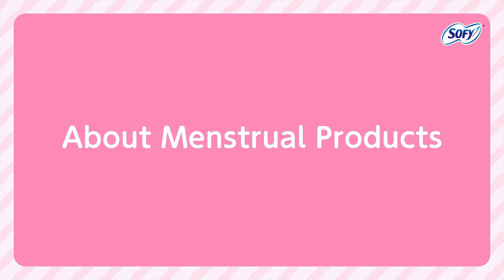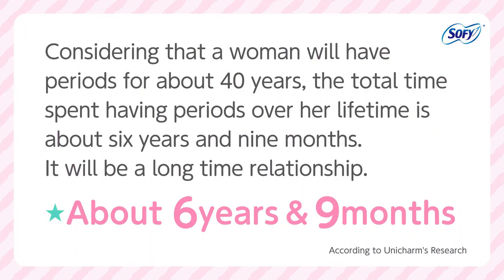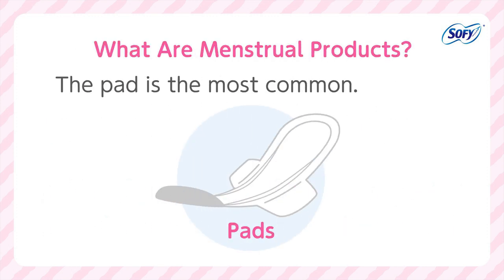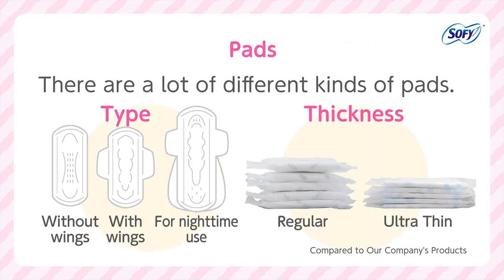About menstrual products. Considering that a woman will have periods for about 40 years, the total time spent having periods over her lifetime is about 6 years and 9 months — it will be a long-time relationship. In order to spend this time in comfort, it is important to choose menstrual products that are a good fit. The pad is the most common — you apply it to your underwear to catch the blood that comes out of the body. There are pads of different lengths and thicknesses, pads for nighttime use, pads with wings, and pads with different textures.